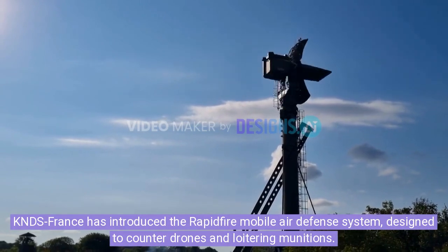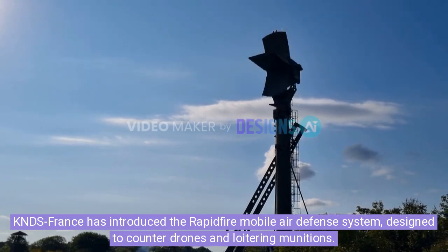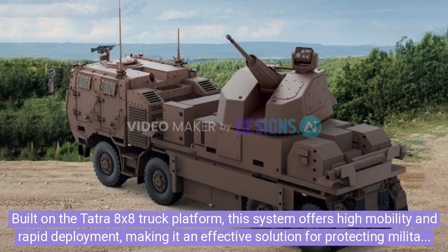KNDS France has introduced the rapid-fire mobile air defense system, designed to counter drones and loitering munitions. Built on the Tatra 8x8 truck platform, this system offers high mobility and rapid deployment, making it an effective solution for protecting military bases and critical infrastructure.